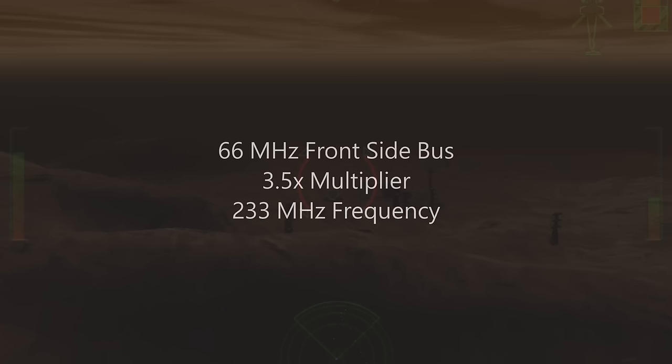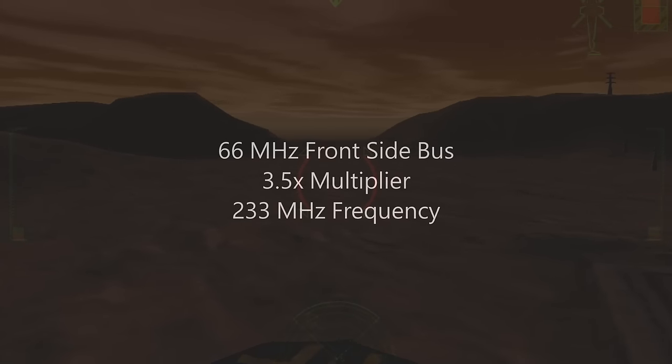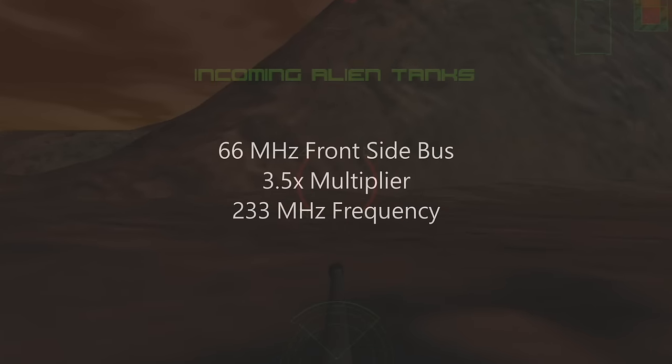The Pentium 2-233 runs with a front-side bus frequency of 66 MHz. It has a 3.5x multiplier, which gives it an internal clock speed of 233 MHz.